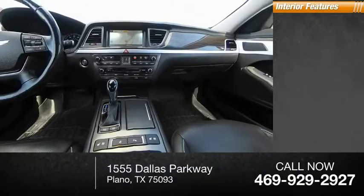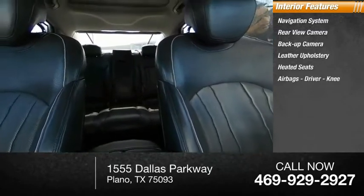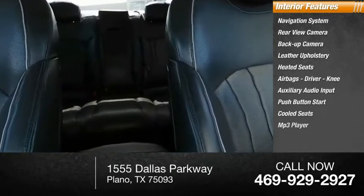Inside you'll find a navigation system, rear view camera, back up camera, leather upholstery, heated seats, airbags — driver and knee — auxiliary audio input, push button start, cooled seats, and an MP3 player.